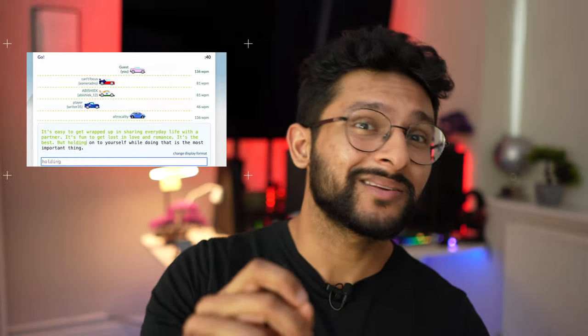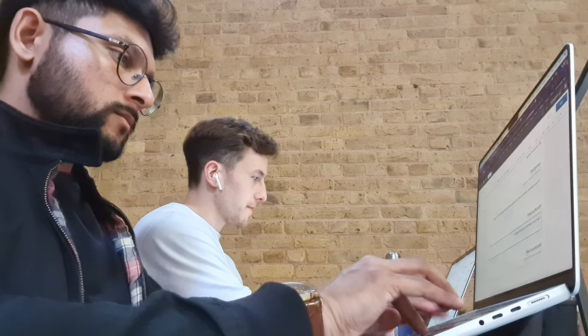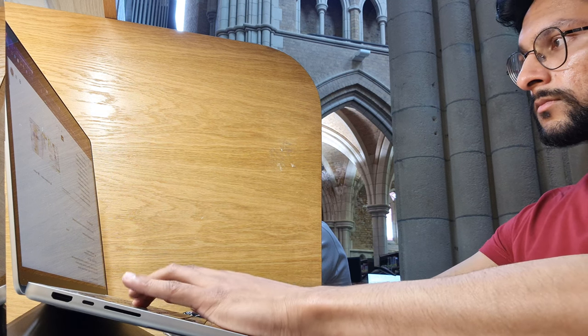But when I got used to using punctuation, using shift instead of caps lock, and making sure not to make mistakes, I got much better at touch typing and can now type around 130 to 140 words per minute on TypeRacer. And with essays from medical school, I'm just much more fluid with pressing keys instead of having to search for things like apostrophes, brackets, or a full stop.